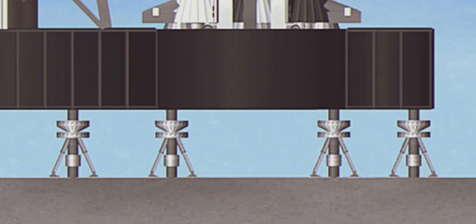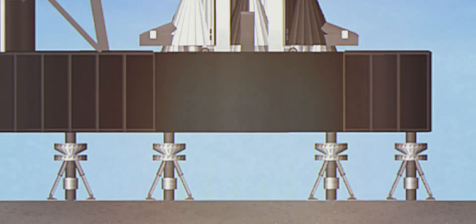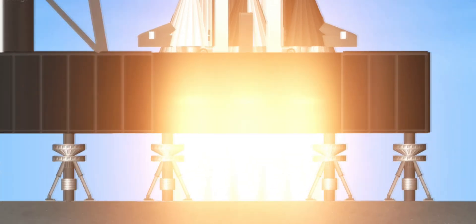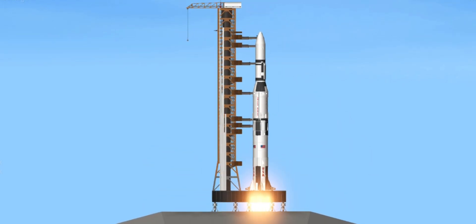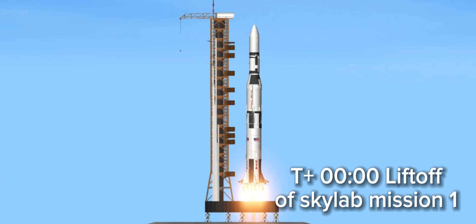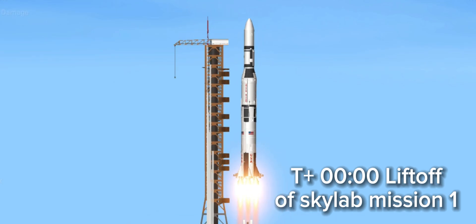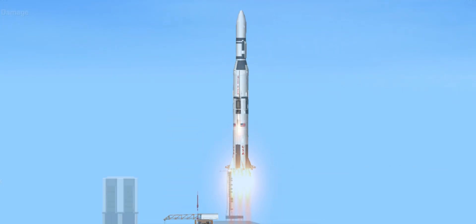T-minus 13, 12, 11, 10, 9, 8. We have ignition sequence has started. 6, 5, 4, 3, 2, 1, 0. And we have a liftoff. The Skylab lifting off the pad now, moving up. Skylab is clearing the tower.